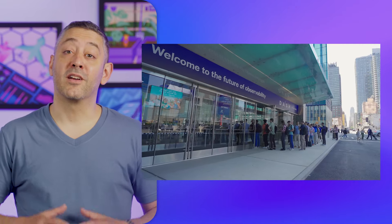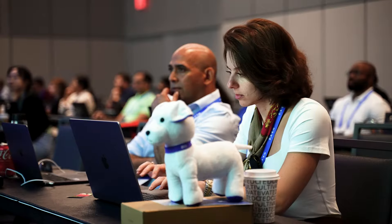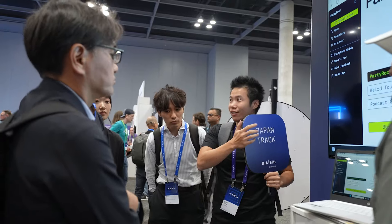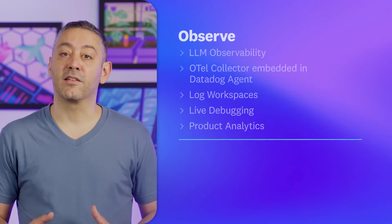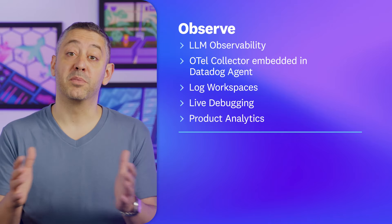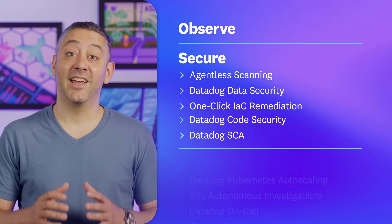DASH 2024 was our largest to date and brought together thousands of attendees from around the globe for two days of networking, workshops, breakout sessions, an expo hall, and so much more. On stage during the keynote, we shared the latest products and features to help you better observe your environment, secure your infrastructure and workloads, and take action.